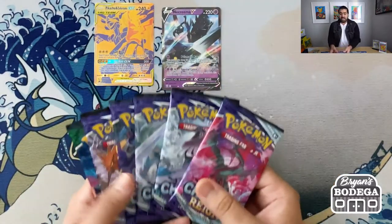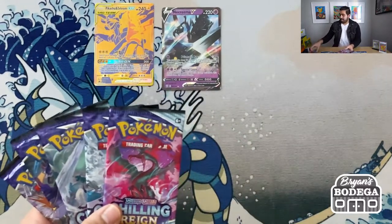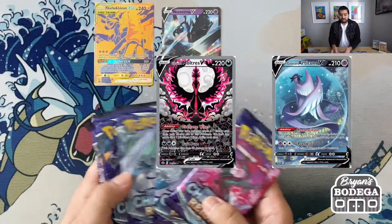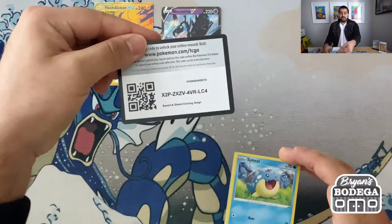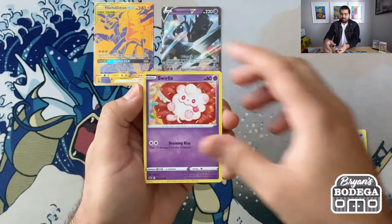Next up, we have five Chilling Reign packs. In this set, we are looking for the Galarian Birds' alternate art versions and the Blaziken alternate art. So let's see what we could get. First pack — I have to say, making quite the mess in my office right now, but it's all worth it in the end. We get some good cards to open, some good pulls.